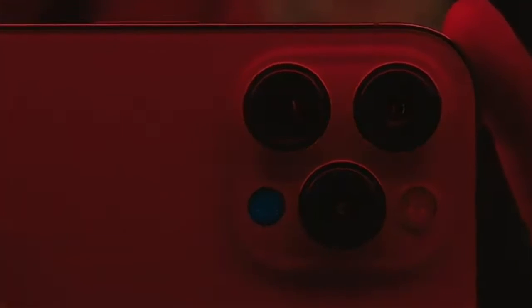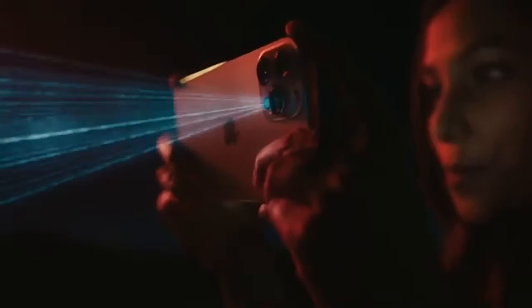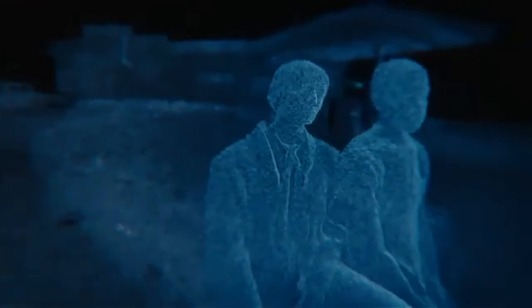The custom-designed LiDAR scanner puts advanced depth mapping technology in your pocket. You can now take a Night Mode portrait and unlock a new world of possibilities for augmented reality.